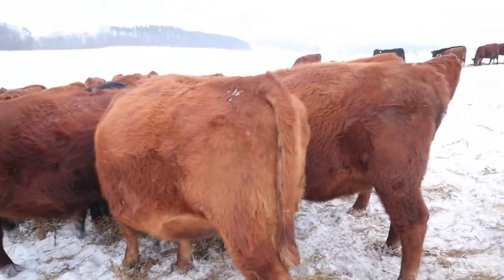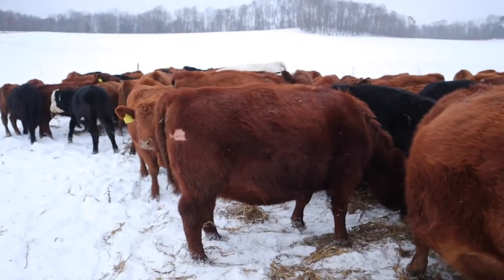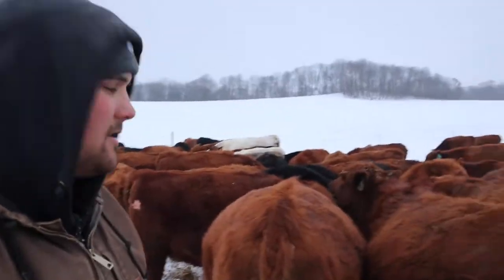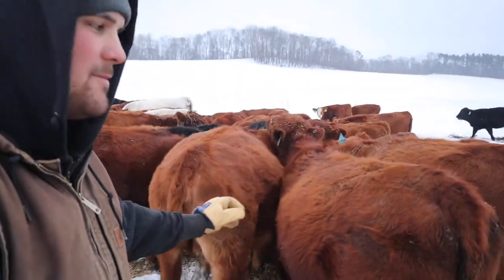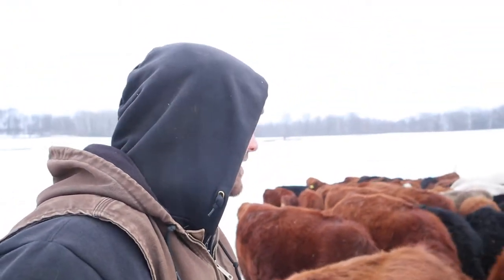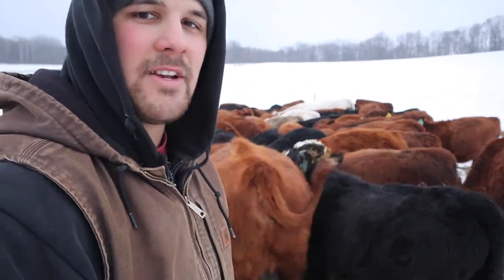The next thing that we look for here, and it's really one of the most important things to us, is docility. As you can tell right here, petting them — this girl will take it. Docility to us is a really, really big factor. We really don't want to mess around with wild cattle. If you have wild heifers during calving season, that can just be a headache. Wild heifers are not a good recipe, so we don't keep wild animals around. As you can tell, they're all pretty tame.